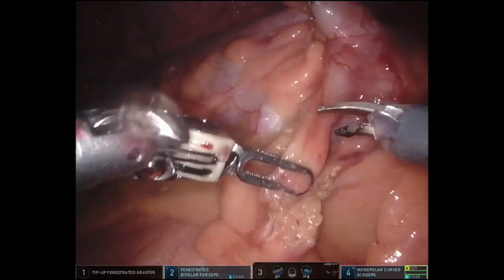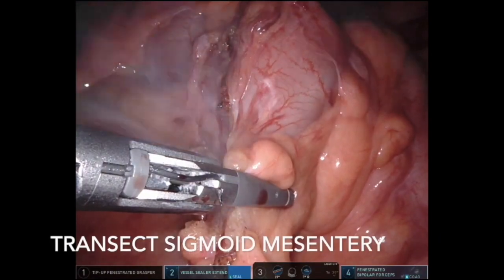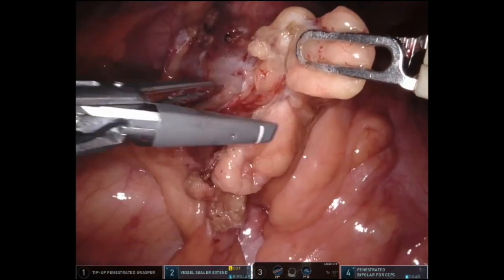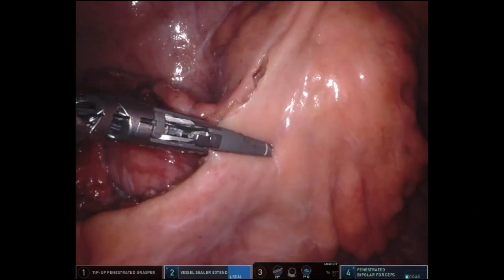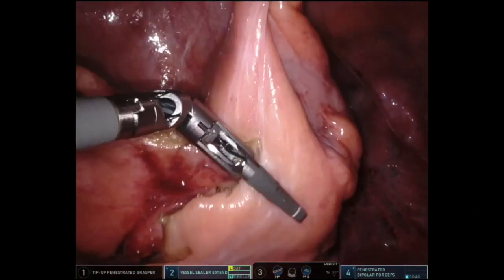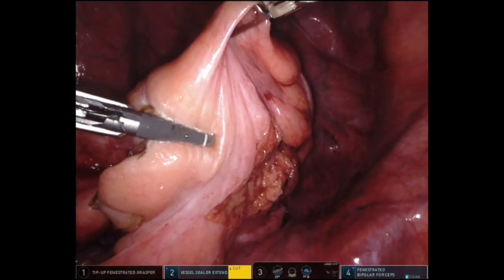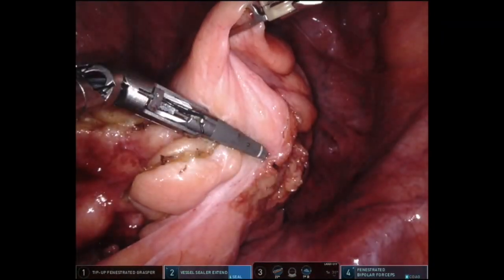The proximal transection site was then marked in the disease-free colon. Assessment of colonic length is not performed at this juncture. To reduce specimen bulk, given benign disease had been confirmed prior to surgery, resection proceeded along the sigmoid mesentery close to the colon using the vessel sealer. The inferior mesenteric artery and superior rectal artery were preserved. For cancer cases, a standard high tie of the IMA and oncological resection of the mesentery is performed.